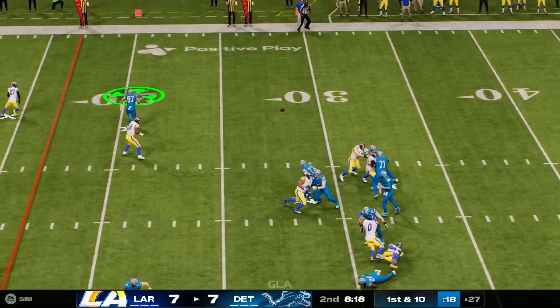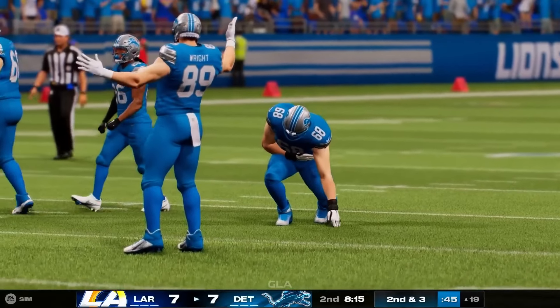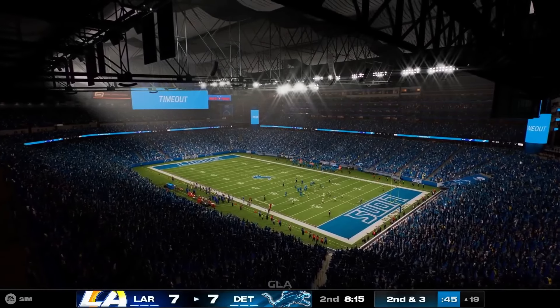Throwing again is Goff — this to LaPorta right side. Following the play, they're going to stop the clock as a man is shaken up. The medical staff will attend to him and we'll step aside.